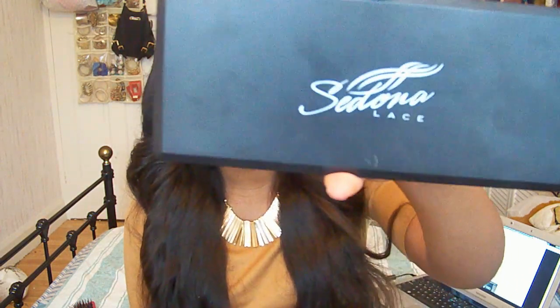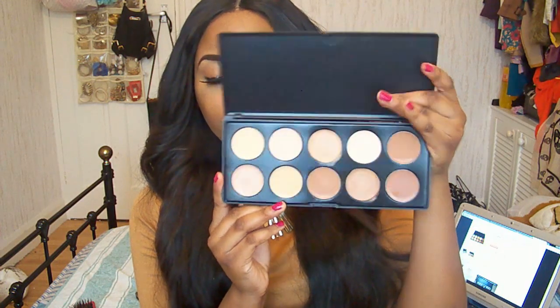I do like the logo and everything — it's very pretty. Now, last time I checked this was called the ten-color sheer concealer palette, but recently on the website it says ten-color camouflage palette. Sheer and camouflage are two different words, so I don't know whether they changed the name or the concealer itself. Camouflage means full coverage, whereas sheer is obviously sheer coverage.